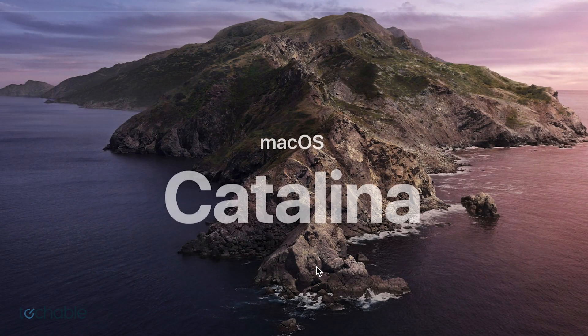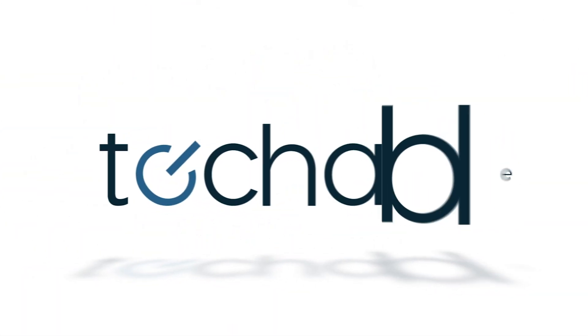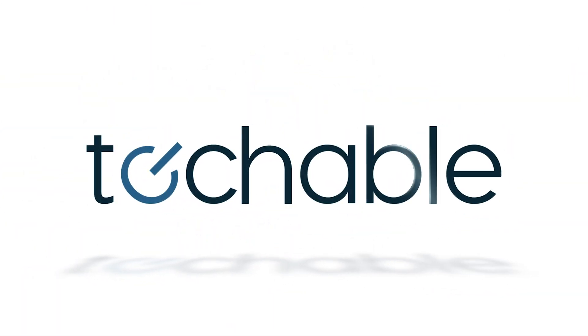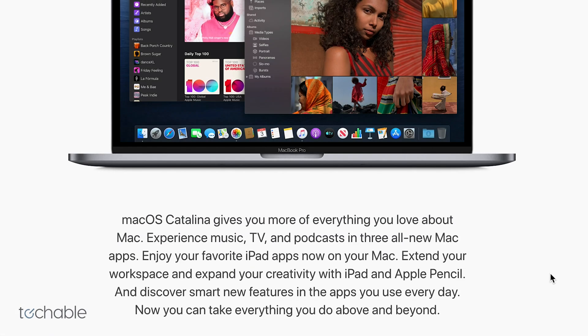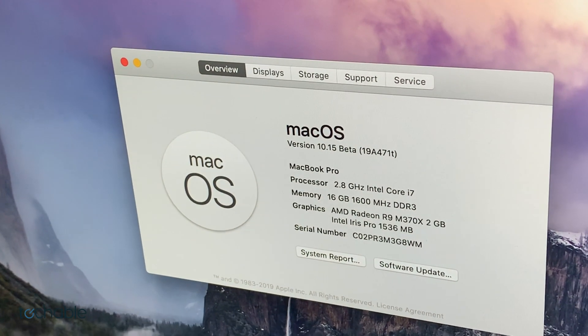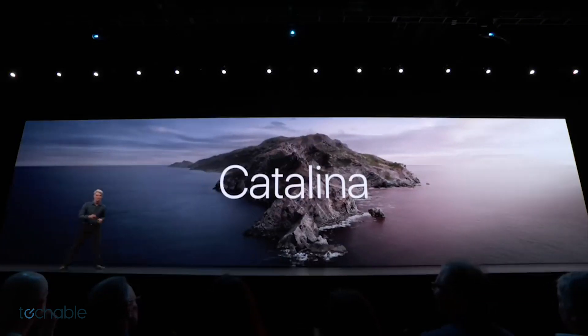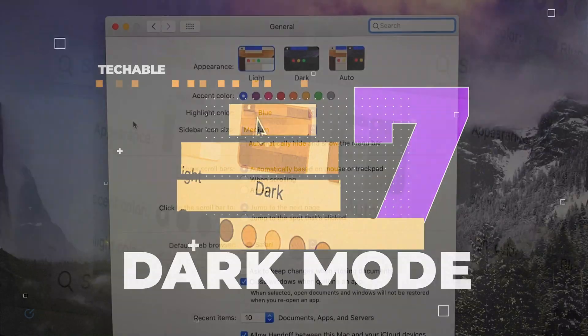Today we're going to be going over the top seven features of the brand new Mac operating system Catalina. Catalina is slated to be released in the fall, however there's an open beta for it right now. So without further ado, let's get this list started with number seven: a new and improved dark mode.